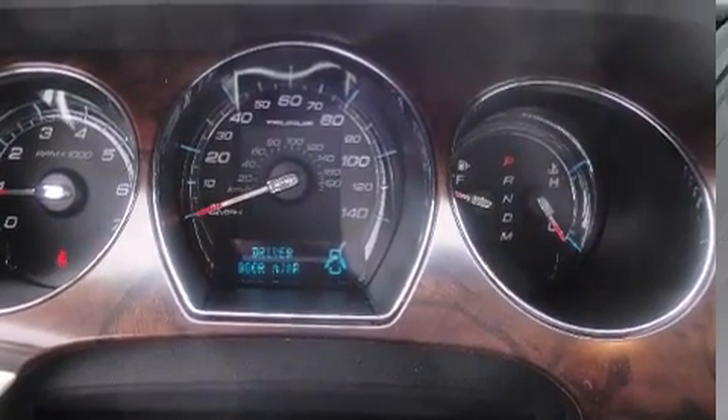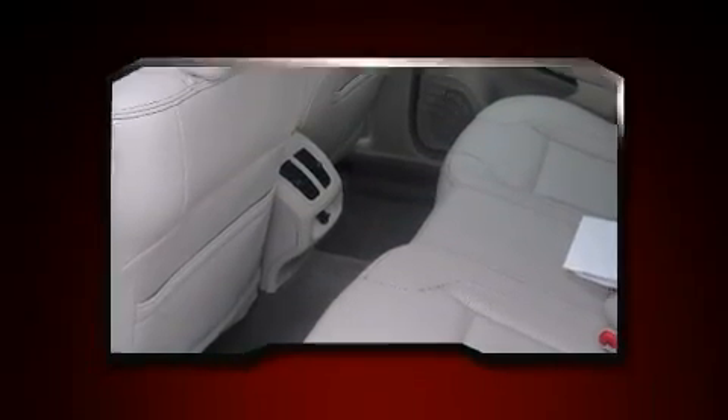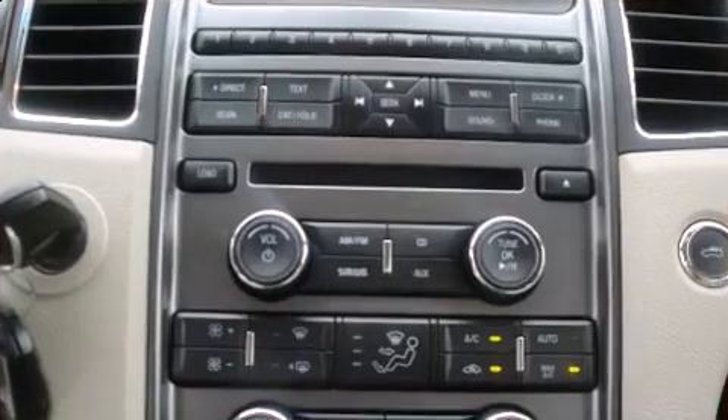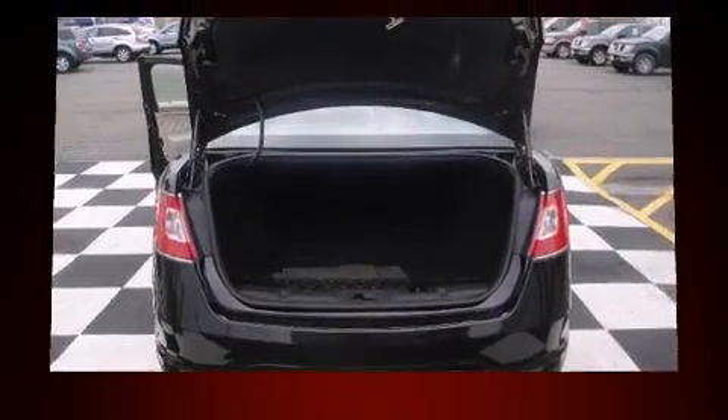It's equipped with tons of terrific amenities, but it won't break your budget. Like leather upholstery, front and rear reading lights, one-touch window functionality, a built-in garage door transmitter, an outside temperature display, rear parking sensors, and power seats.